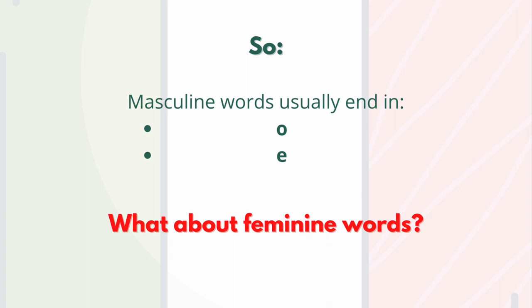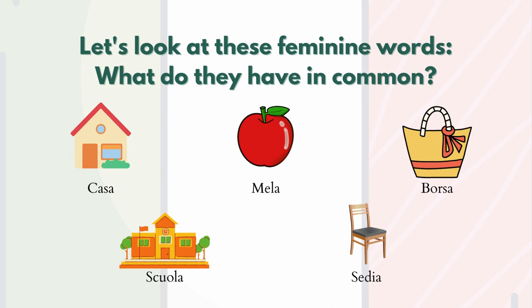So now what about feminine words? What can we say about them? Let's take a look at these five words: casa (house), mela (apple), borsa (bag), scuola (school), sedia (chair). They have in common the final -a.